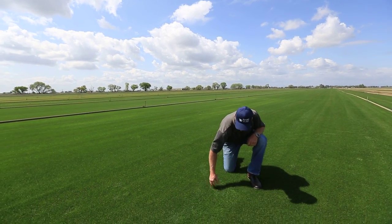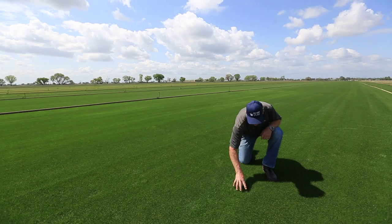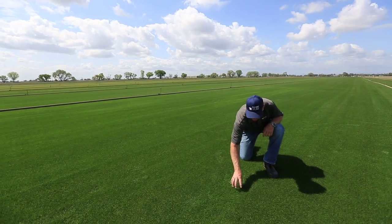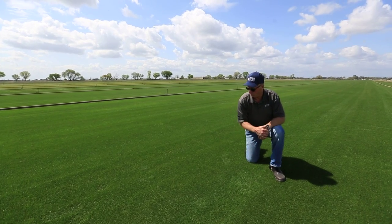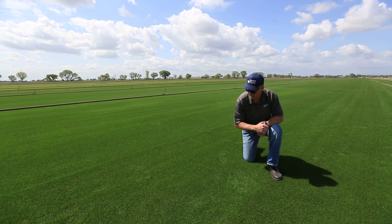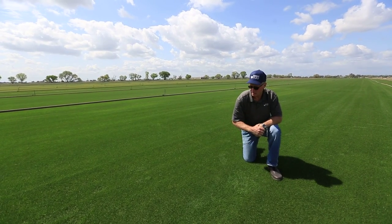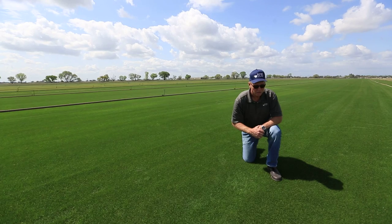So it's very durable, very dense, and that's what we're looking for. We're looking at a safe surface that's very dense, that provides great purchase or cleat holding capabilities, and it's fast for the athletes. So we're mowing it quite tight — this is being maintained at three-quarters of an inch height.